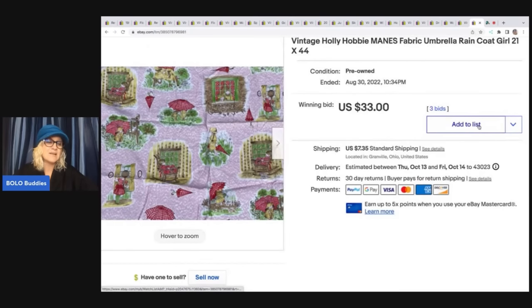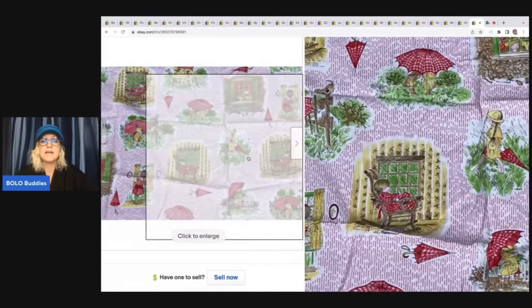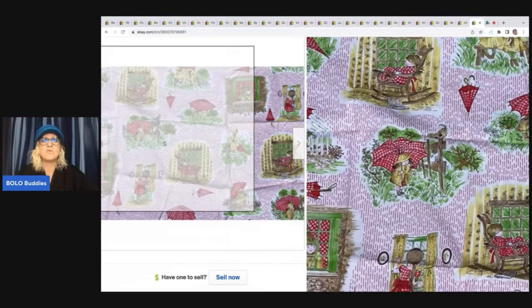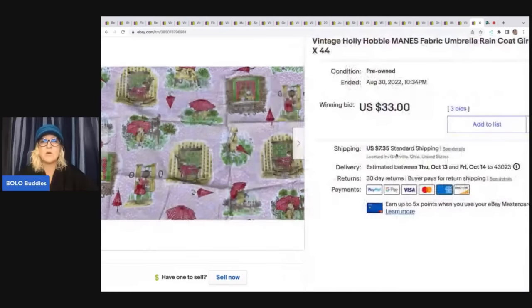The last item is this vintage Holly Hobby fabric. It is 21 by 44 — just a small sheet — but vintage Holly Hobby can be a big money bolo if you can find big pieces of fabric like this. This little piece sold for $33 plus shipping.